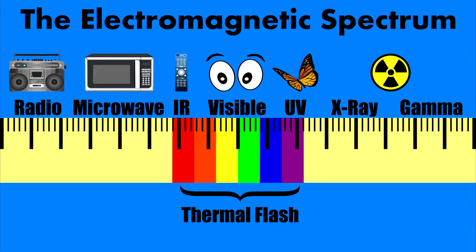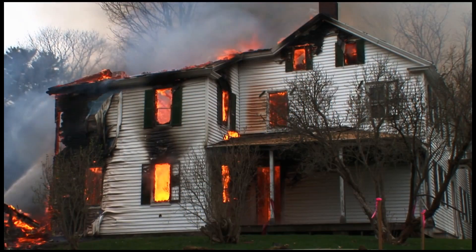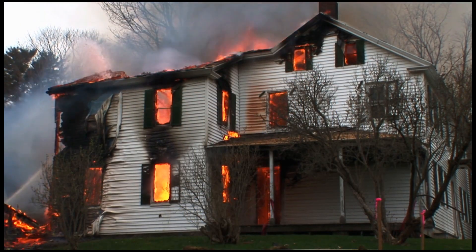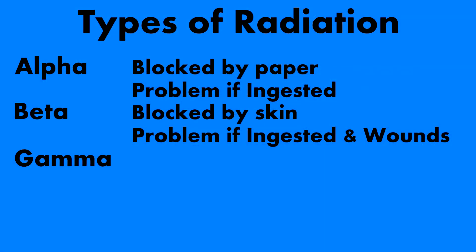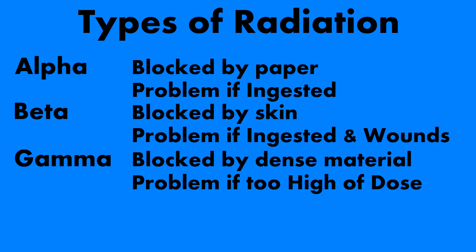Let's go ahead and look at the thermal flash — the actual thermal radiation that comes from a nuclear bomb. It falls in three ranges: infrared, visible, and ultraviolet. This is what causes initial burns, blindness, and causes debris to catch on fire. The third type of radiation is gamma rays — the most powerful electromagnetic waves released from radioactive material.